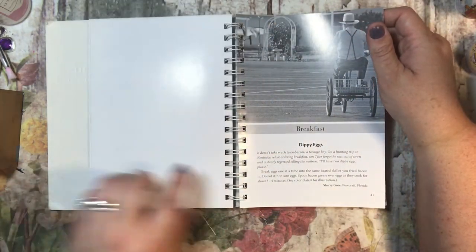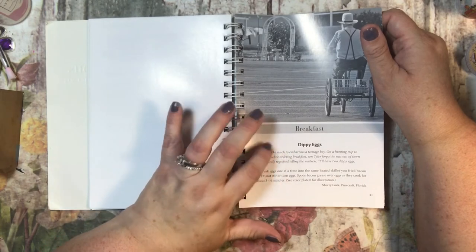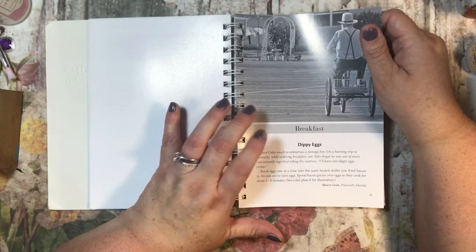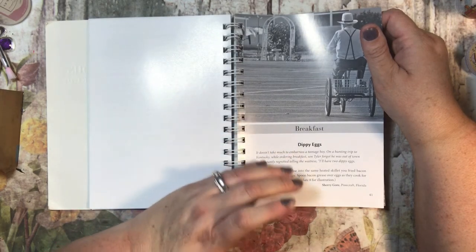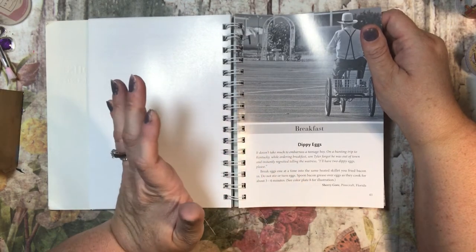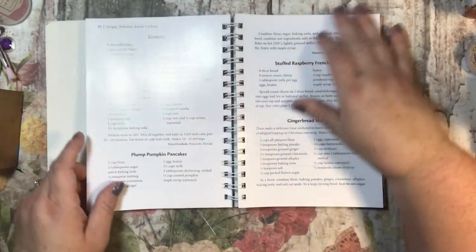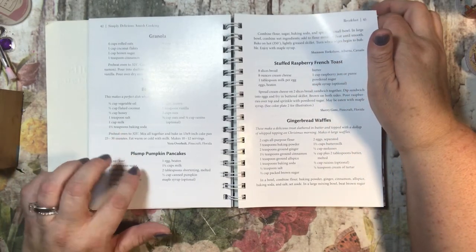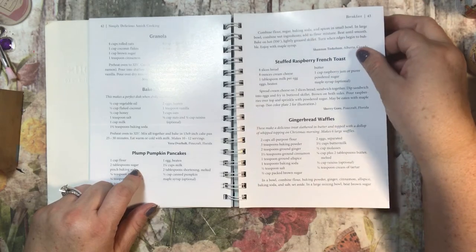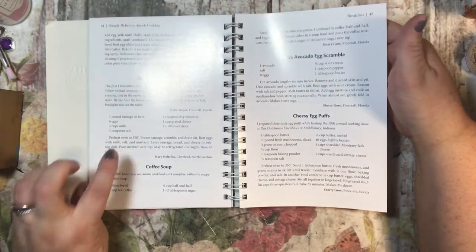Dippy eggs — that's hilarious! We were at a retreat and one of the other women said she'd like dippy eggs, and my family calls them that too. The person she was talking to had no idea what she meant, but I knew. Granola, baked oatmeal — my family loves baked oatmeal — plump pumpkin pancakes, stuffed raspberry French toast, gingerbread waffles, breakfast casserole, and coffee soup.